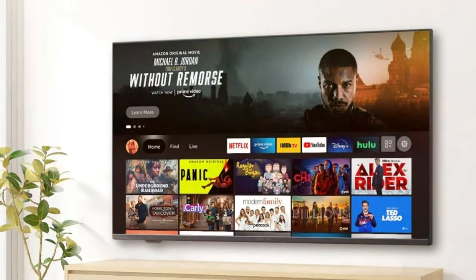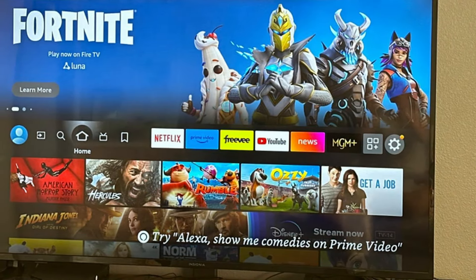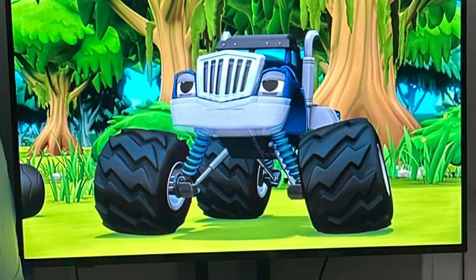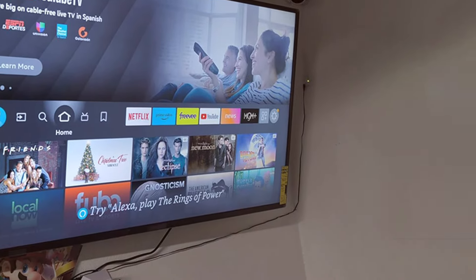It's powered by Fire TV, offering a smooth and intuitive interface that grants access to various streaming platforms. Alexa integration lets you control the TV using voice commands, providing convenience and ease of use. The Insignia F30 also comes equipped with several HDMI and USB ports, making it easy to connect external devices. It has built-in Wi-Fi for seamless streaming and a reliable smart TV experience. If you are looking for a budget-friendly 65-inch TV that doesn't skimp on quality, the Insignia F30 is a strong contender.